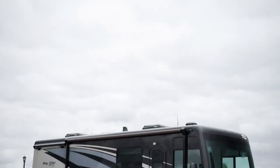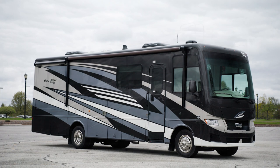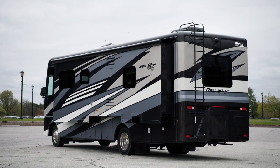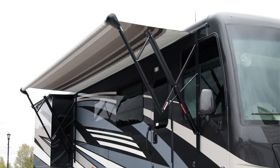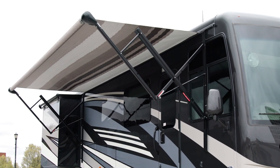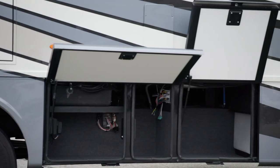The 2024 Baystar Sport is available in six floor plans, ranging from 27 to 32 feet in length. Floor plan 3014, which we toured today, measures 30 feet 11 inches and includes a full wall slide. Outside, the Baystar Sport offers shade from the Carefree Traveler side awning with a Lumaguard and LED strip lighting. Lit basement storage is accessible via top-hinged, two-stage baggage doors.